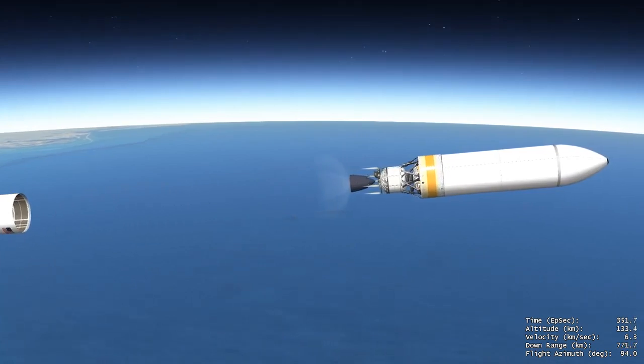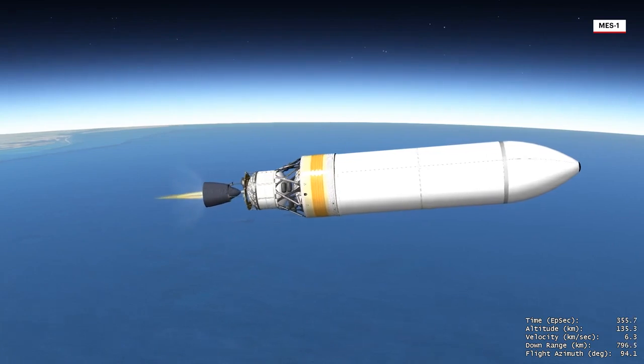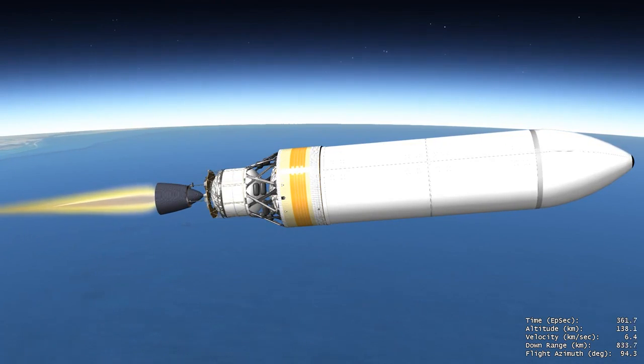Following jettison of the center booster, the Delta Cryogenic Second Stage, or DCSS, main engine ignites. During ascent, NROL-70 is protected inside a 5-meter diameter metallic payload fairing.